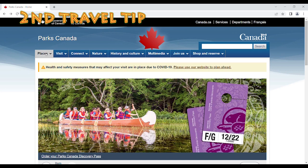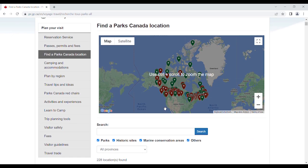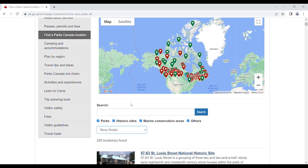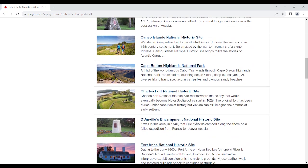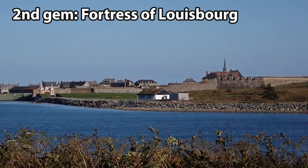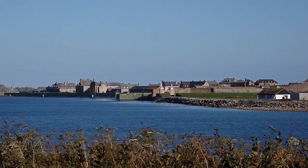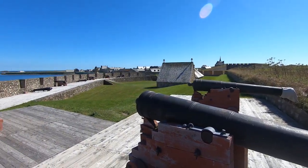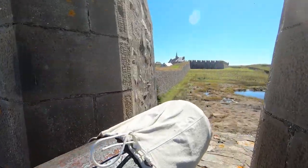Second travel tip: national parks are a must. There are always parks that you don't know about, and each have something wonderful to discover. So take a look at that list of national parks in the area you are planning a trip. The Fortress of Louisbourg — here's another gem of Parks Canada.